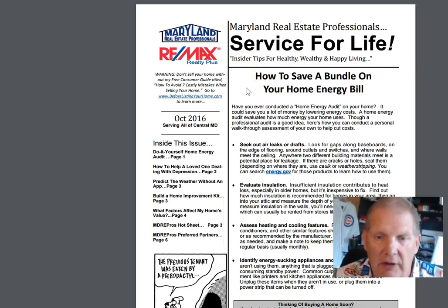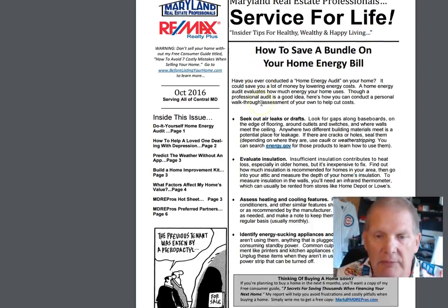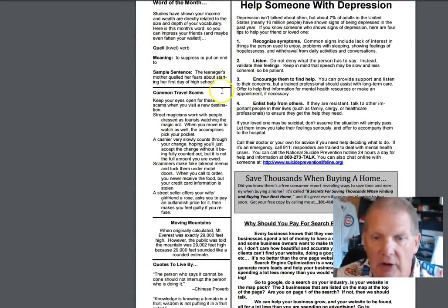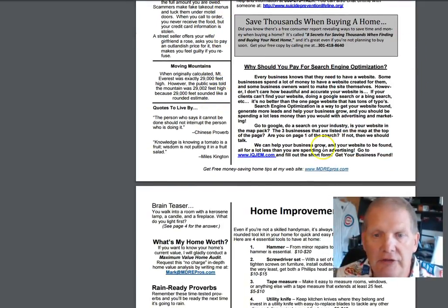How to save a bundle on your home energy bill — that's going to be important as we're coming into winter. Helping someone with depression is always a good thing to know. Why you should pay for search engine optimization: if you have a website for your business and you're not getting a lot of traffic from that, you should take a look at this.